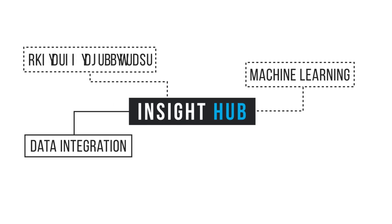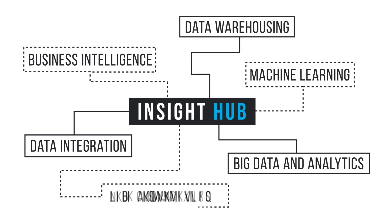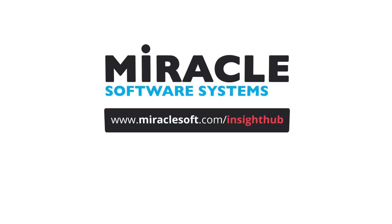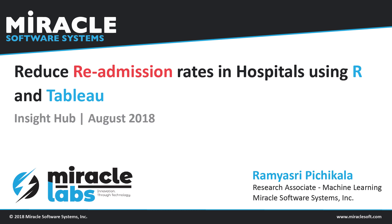Welcome to Insight Hub, the video series dedicated to the world of data and brought to you by Miracle's Data Practice. Hello everyone and welcome to Insight Hub video series. I am Ramya Sri Pichkalla, working as the Machine Learning Research Associate for Miracle Innovation Labs. In this video, we are going to see how we can reduce readmission rates in hospitals by using R and Tableau.